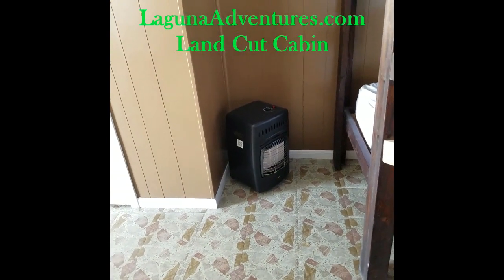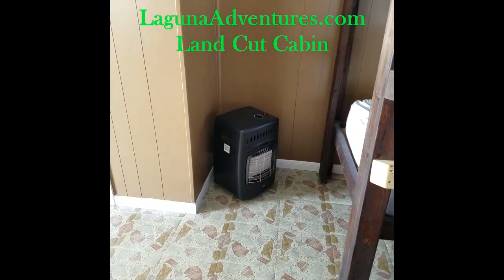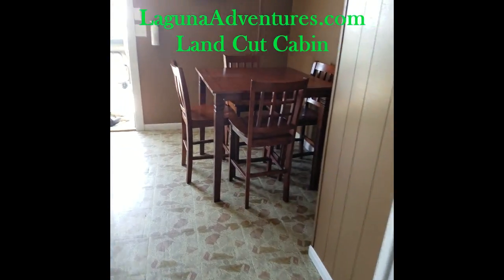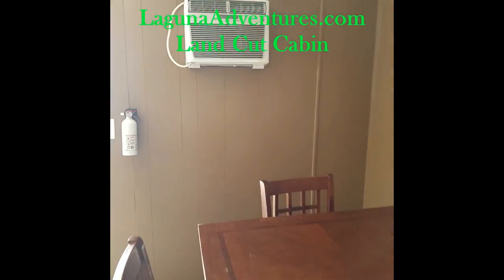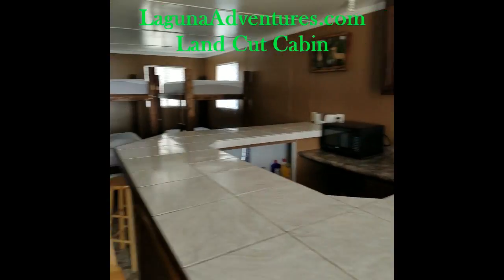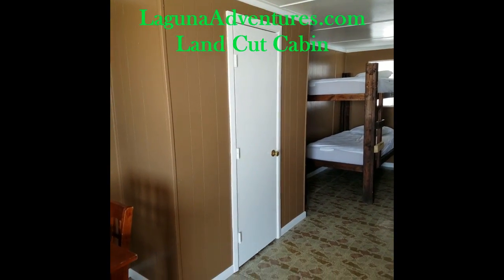We supply heaters for the wintertime, so duck hunters come on down — we've got it set up for you. Duck hunting down here in the land cut is fantastic. We also have air conditioning, a fire extinguisher for safety, and indoor toilet facilities on our land cut cabin.